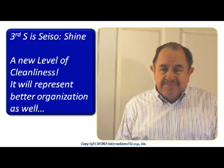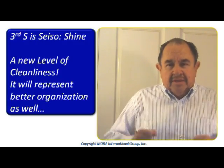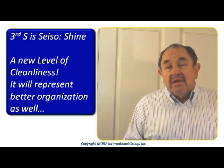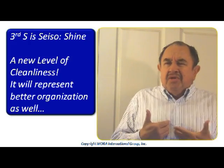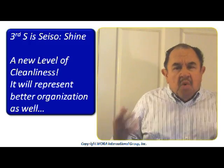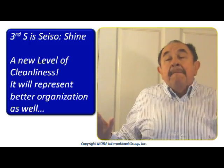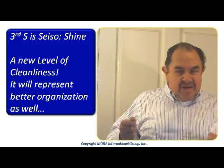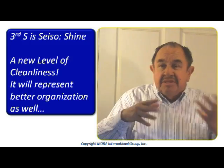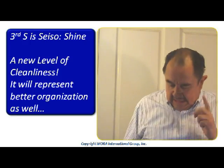Now comes the third S. The third S is critical for this new spirit of cleanliness and organization in your workplace. The cleanliness in your organization will represent so much for you — you will feel so happy. It is about bringing your work area to a higher level of cleanliness than it has ever been. So we're going to really scrub and remove, and perhaps paint some stuff, so that it looks really neat — it looks beautiful. That is what you want.